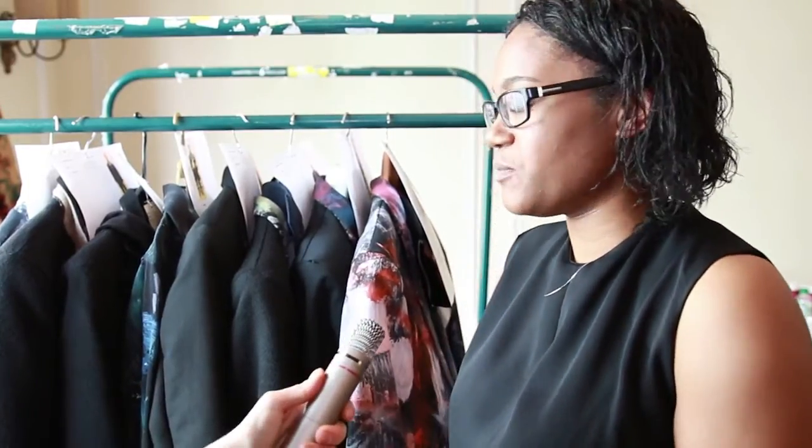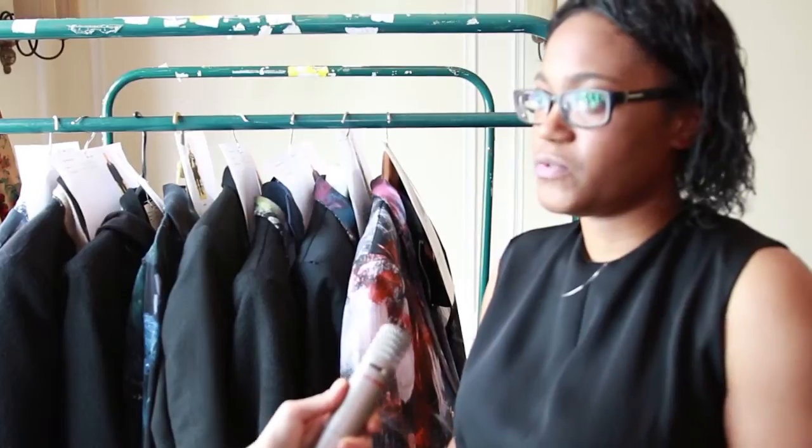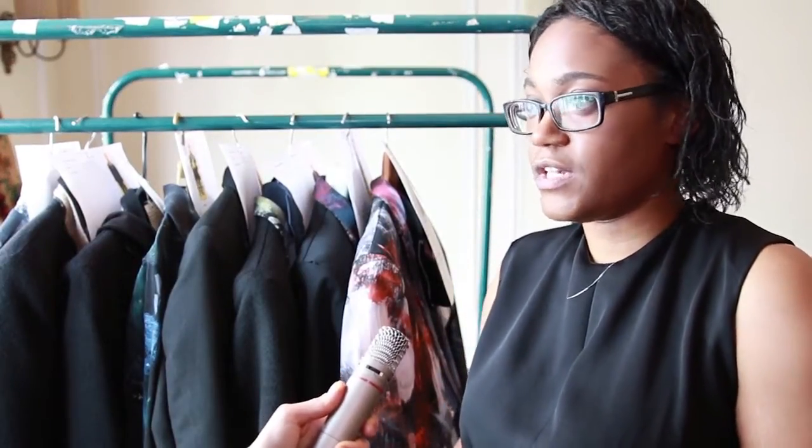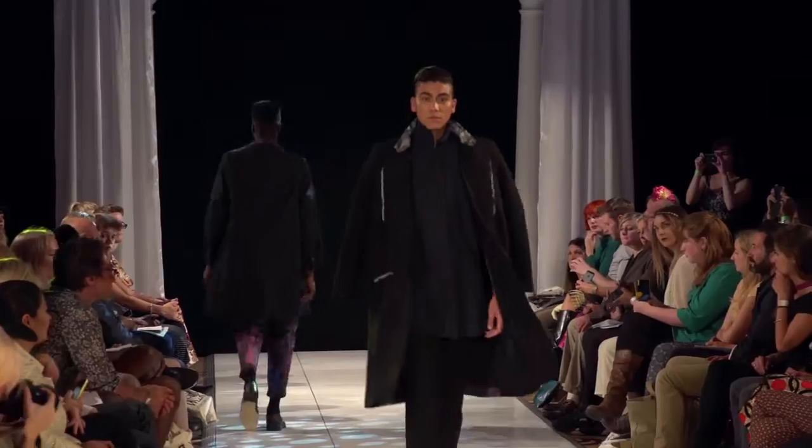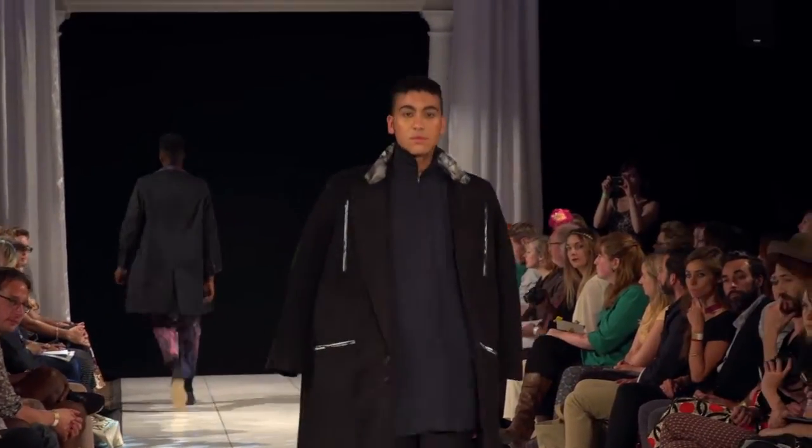My collection, as you said, is sustainable. I used fabrics that were surplus fabrics from manufacturers in London and end-of-roll materials to create a collection based on the 1940s Zoot suits. So it's a tailored collection that I've been working on.